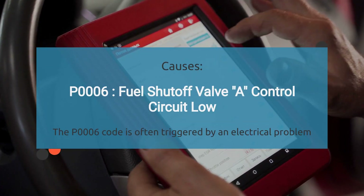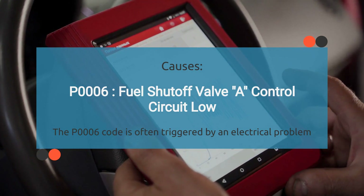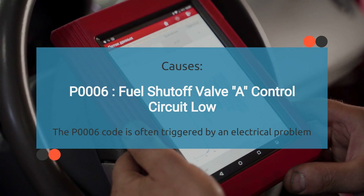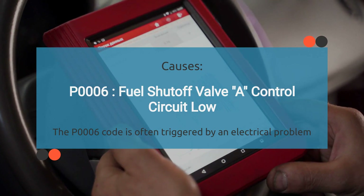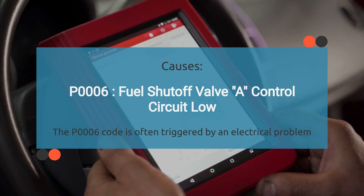So what causes the engine code P0006? When your car throws a P0006, it says the fuel shutoff valve circuit's voltage is low, which means the voltage is lower than the expected range. A few things could be causing this: electrical problems, a faulty fuel shutoff valve, or a faulty fuel shutoff valve relay. Let's break it down one by one.